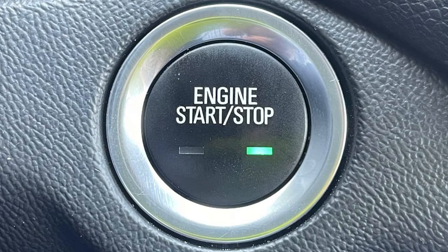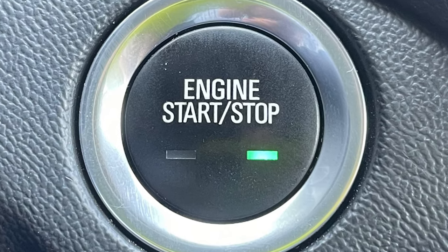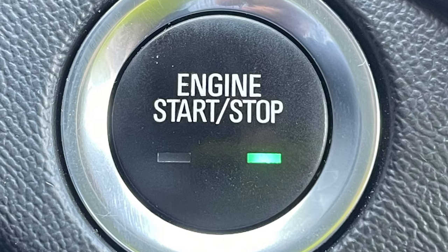Starting the vehicle is just as easy with push button start. All of this means the key never has to leave your pocket or purse.